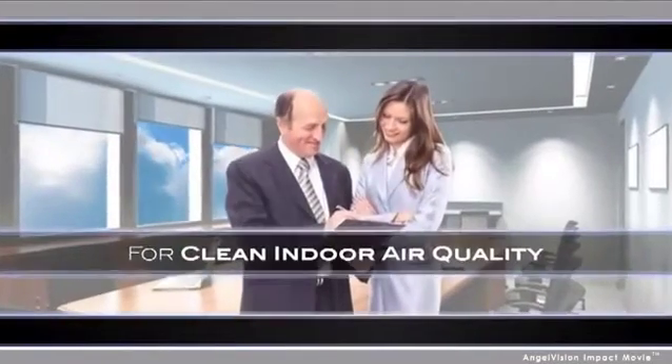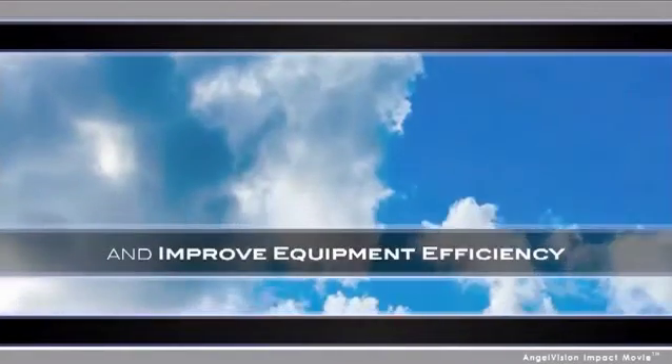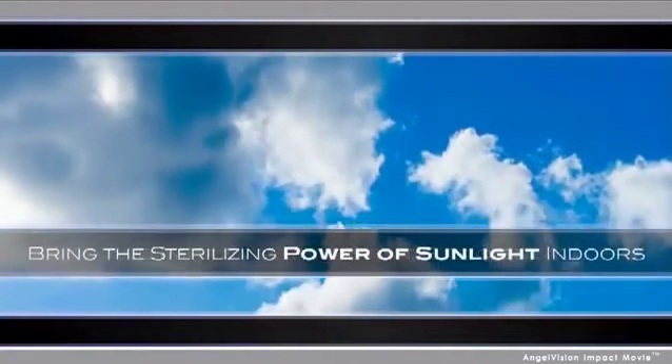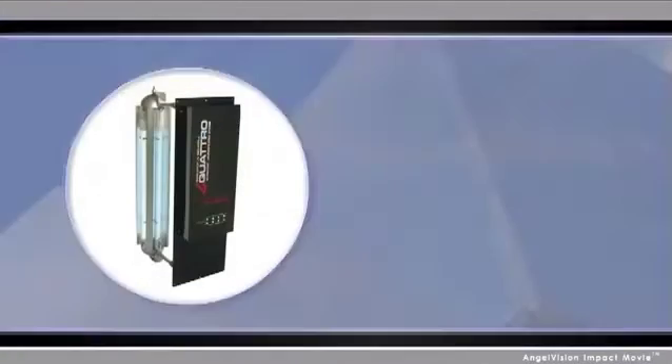That's why if you want truly clean indoor air quality and improved equipment efficiency, you have to bring the sterilizing power of sunlight indoors with ultraviolet air sterilization systems by the industry leaders at Sanyuvox Technologies.